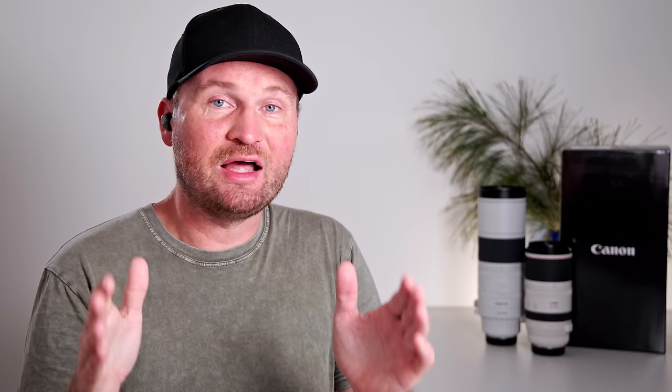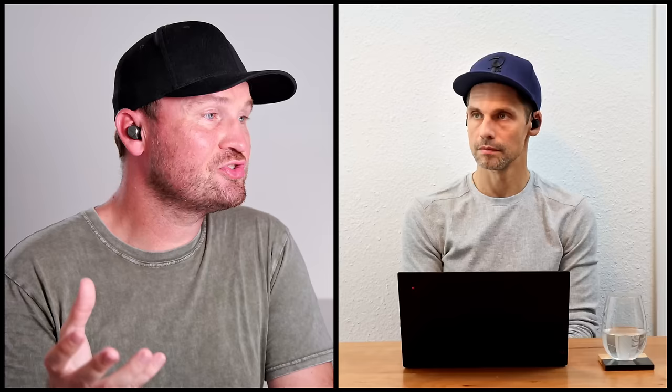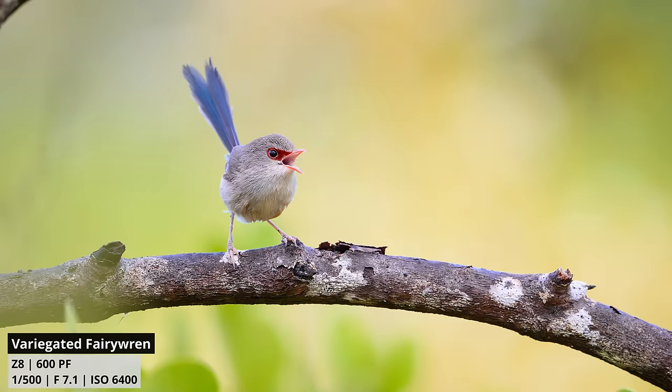A compact 600mm DO lens, well under two kilos, would make so many wildlife photographers very happy. The 600 PF from Nikon was mind-blowing — the image quality, the tiny size, the weight. And it really felt like a true prime lens in a smaller package: backgrounds were still good, it was super usable, and it worked wide open with the teleconverter. I would definitely love to see other brands do something in that regard.